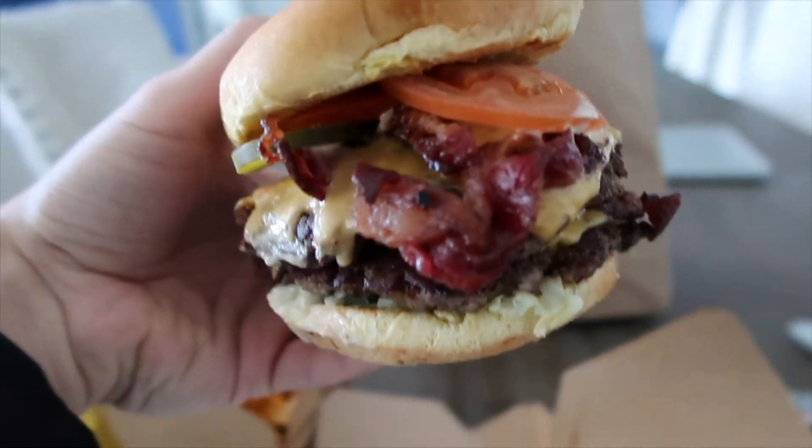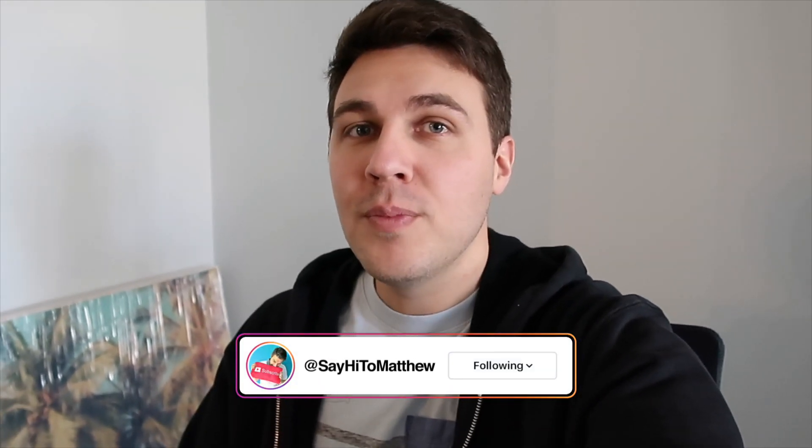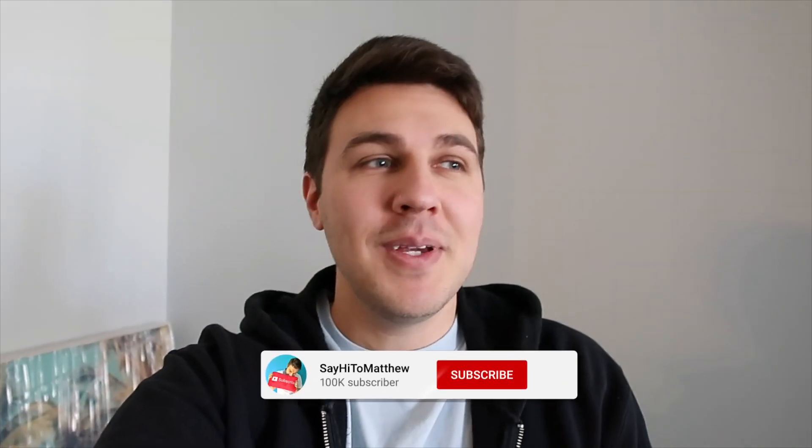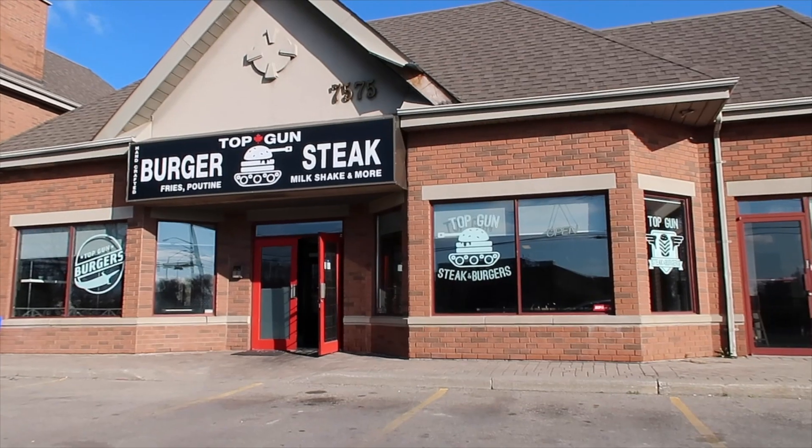Welcome back to another food video. Today's video is not an in-car food video — we are at home. Don't mind the place, we're actually moving out in a couple of weeks. I figured why not make a video here for the last time, since we're going to be doing food videos in the new place. We just found this place not too far away called Top Gun Burgers.